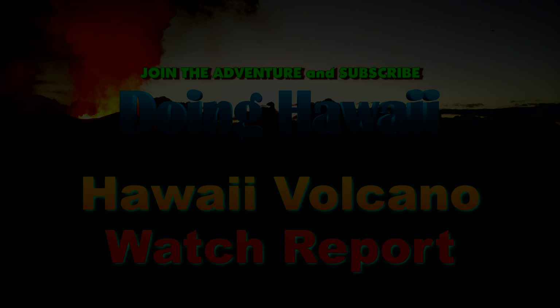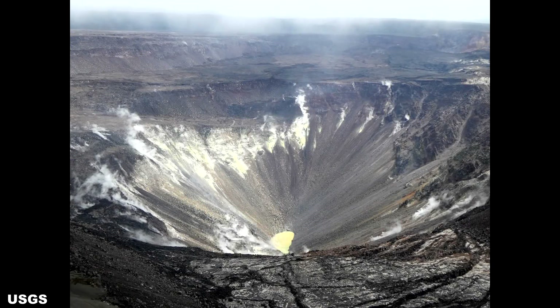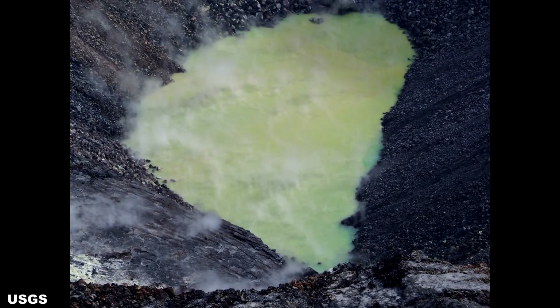Aloha everyone, my name is Charles and this is the Hawaii Volcano Watch Report. In this update report, we are going to talk about the water sample taken from the Halema'uma'u crater lake. These sample results became publicly available on November 15th, 2019. I know I am a little late with this update, but things have been a little bit busy for me this last week, so I do apologize for the delay.